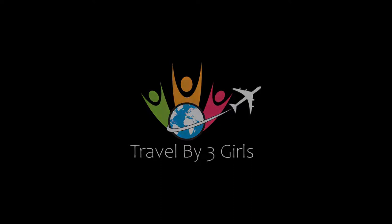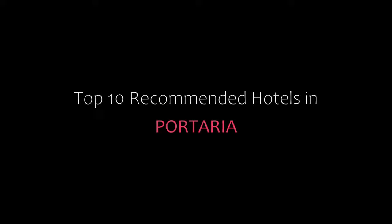Hi friends, welcome back to our channel and now you are watching a new video of top recommended rotors. Please subscribe to my channel and don't forget to like, share and comment.